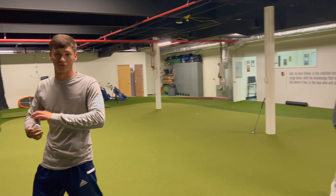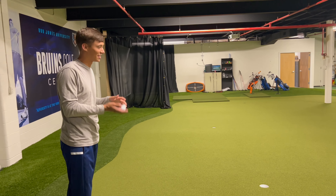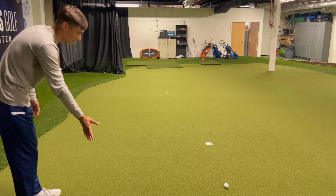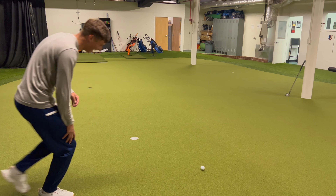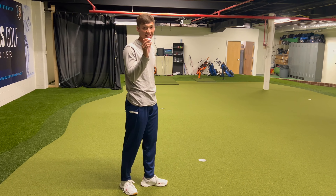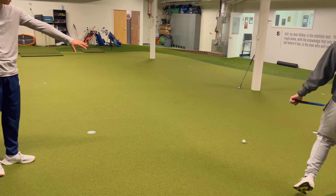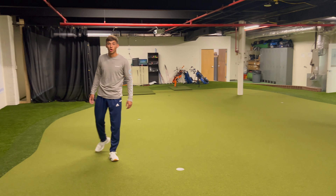Look at the speed of this green — this thing's rolling at 18, gotta be an 18 stimp. So right here, just a simple little drop, and watch this take off. Greens are pure.